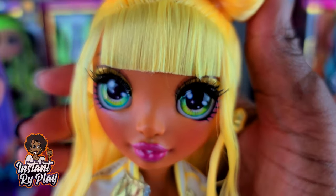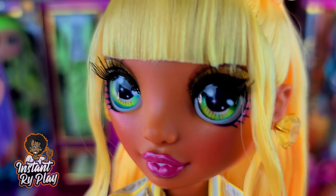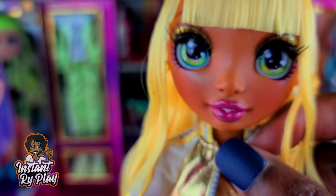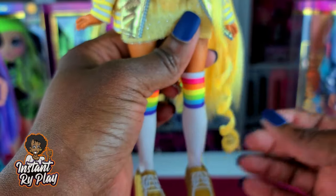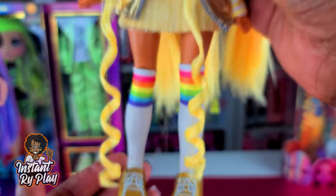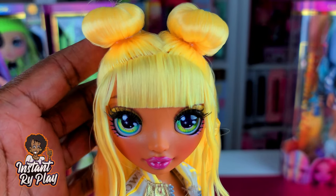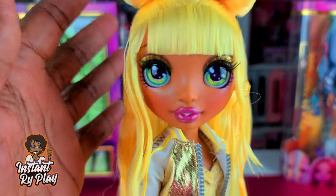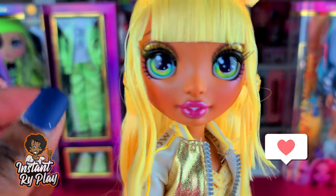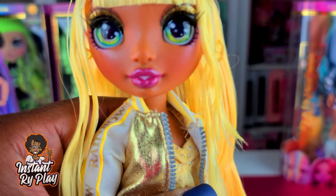Okay, I have her out of the package and Sunny Madison is so pretty. Now that I see her in person she is so much more beautiful than I even thought. I tried to keep her little locks from unraveling and they're in perfect condition. I put her hand back on — not sure what was up with that — but she is so cute. I'm probably gonna get a second one of her; she is the only one I'm really like that about, well, besides Poppy. I know this little hair is gonna be a hot mess once I start playing with her more, but she is so pretty.